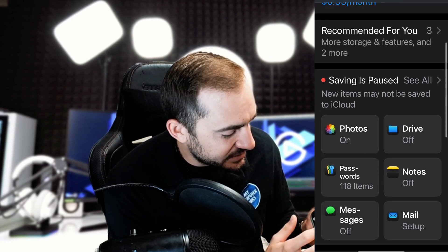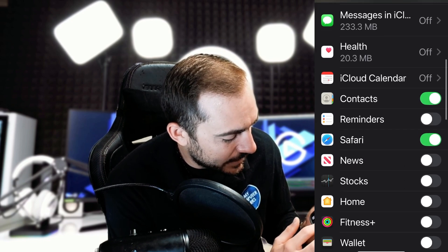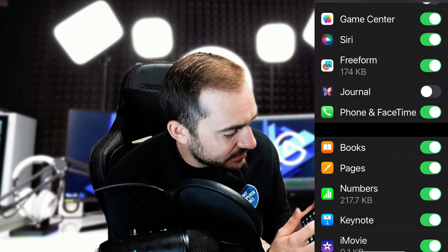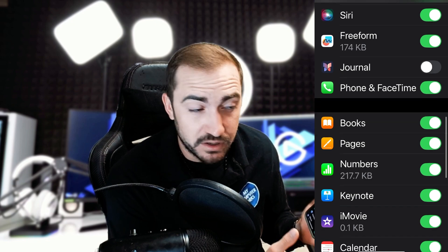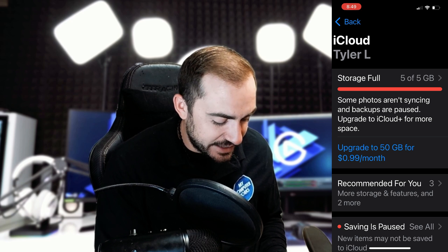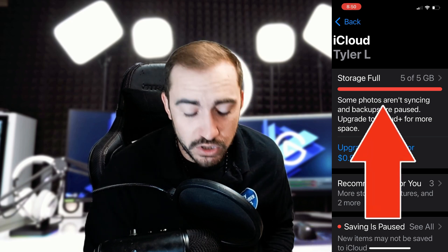I can open this up to see all and get more options to customize what I want to show up in iCloud and what I don't. So that's how you check it on your phone. And as you can see inside of my iCloud, it is actually full right now.